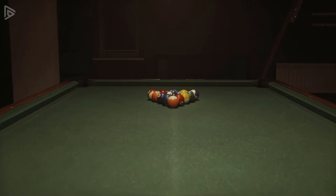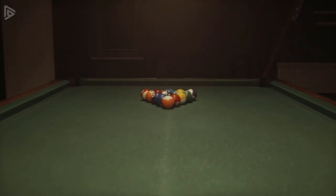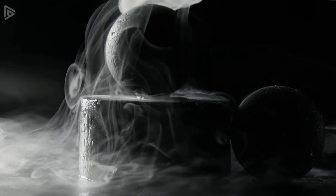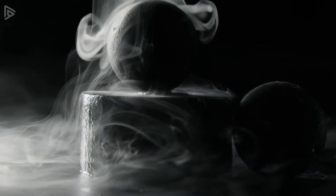But there was a problem with these new celluloid balls — they could actually explode. Nitrocellulose is also called gun cotton and it is combustible. It explodes so rapidly that it doesn't typically set anything on fire around it, but it can burst into flame and make a loud bang.